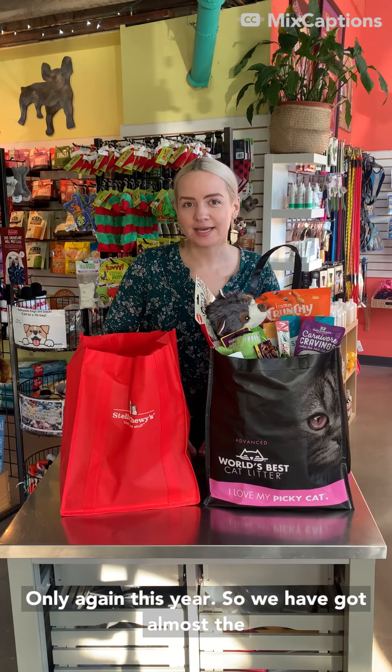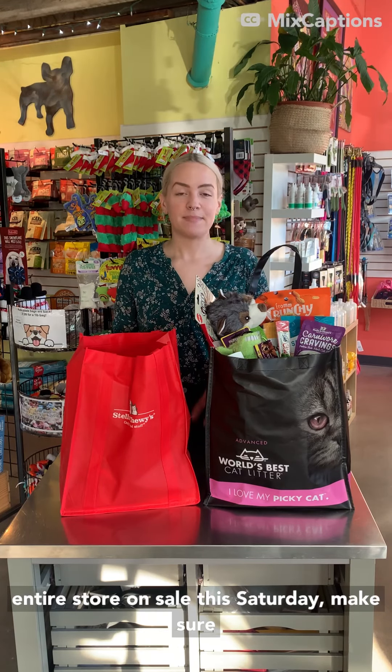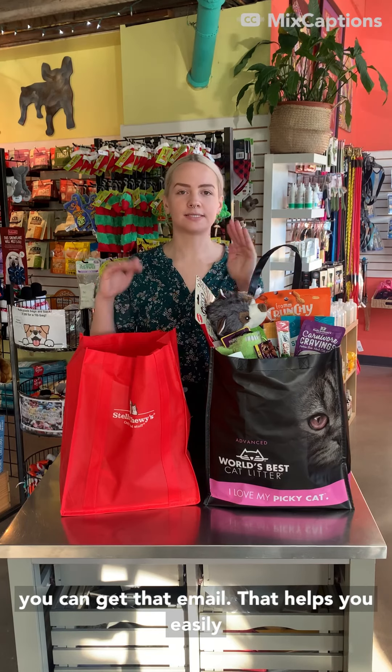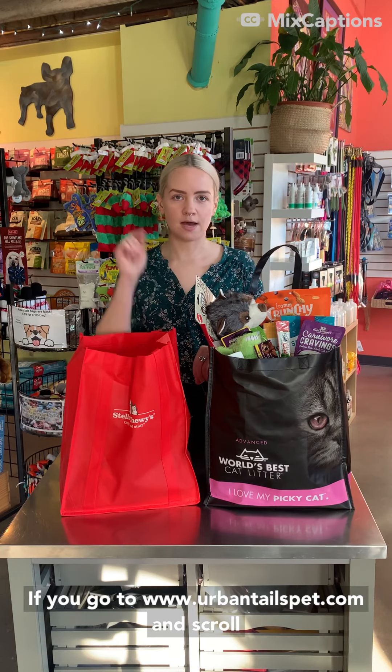Good morning! Jess here with Urban Tails Pet Supply. We are talking about Small Business Saturday, which is our biggest sale of the year. It's this Saturday, November 27th, and it is online only again this year. We have got almost the entire store on sale this Saturday.